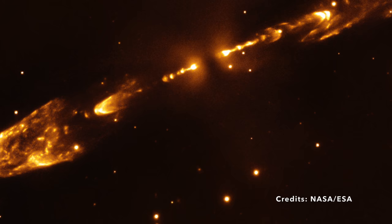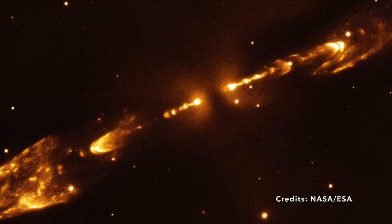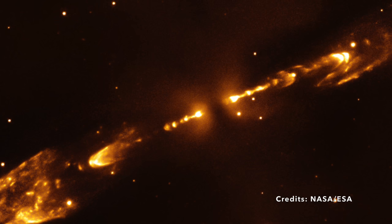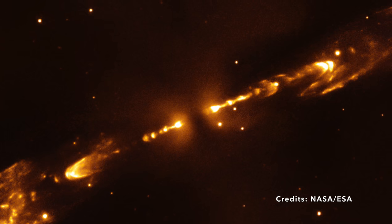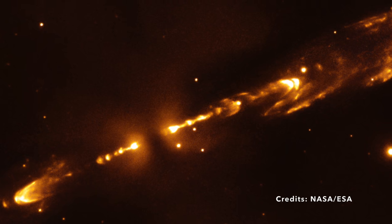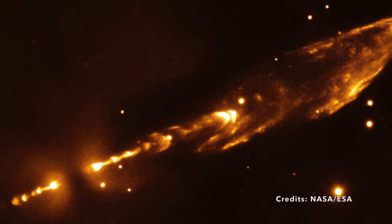So the next time you gaze up at the constellation Orion, remember that deep within its celestial boundaries lies an astronomical wonder like Herbig-Haro 212. It's a vivid reminder that our universe is far more dynamic and captivating than we could ever conceive. And thanks to technological marvels like the Webb telescope, we're just beginning to scratch the surface. Isn't it intriguing to ponder what other celestial secrets await our discovery?